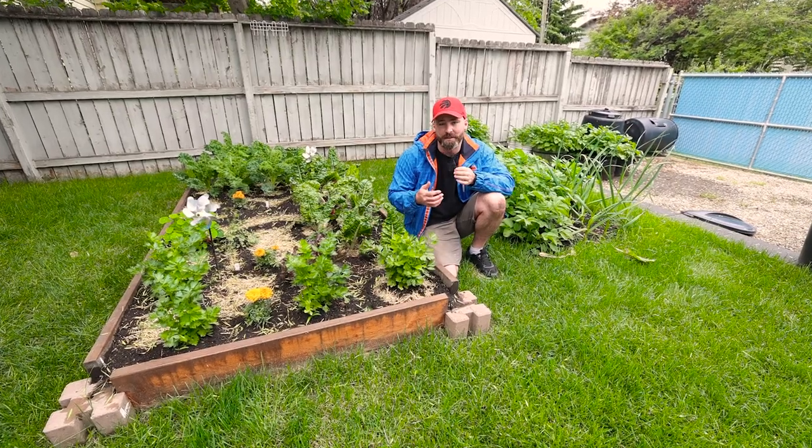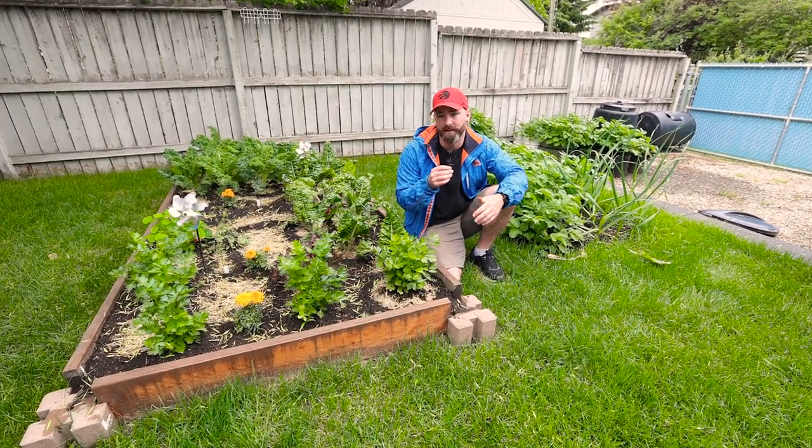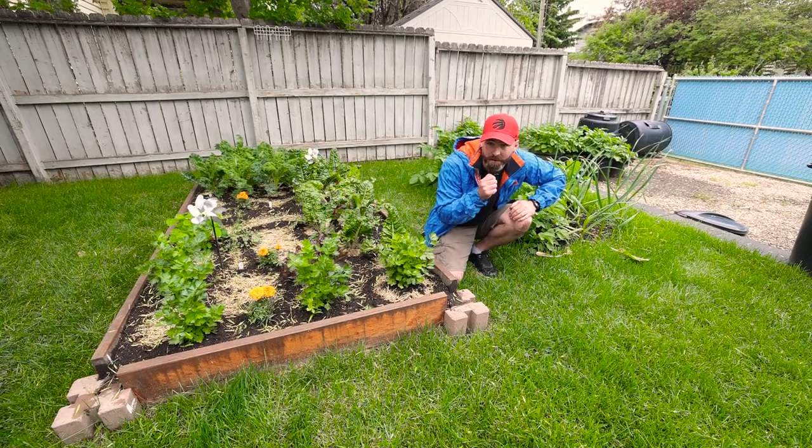Thank you guys for watching this video until the end. If you want to know 15 raised garden bed mistakes that most beginners make, check out this video next. Love you, bye.